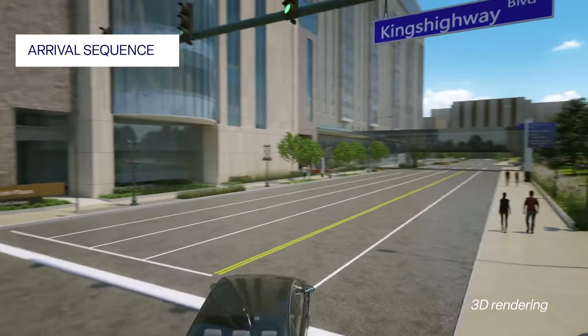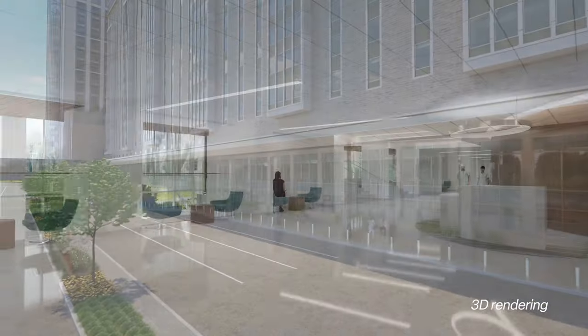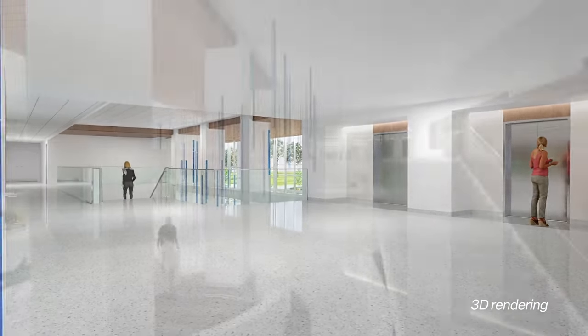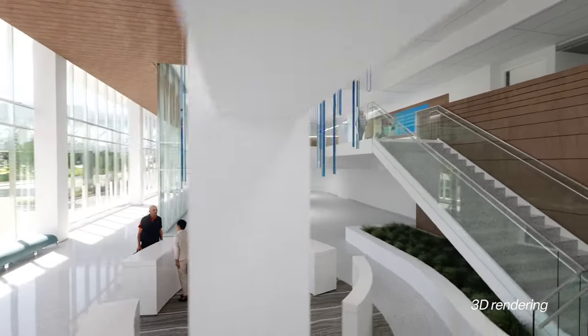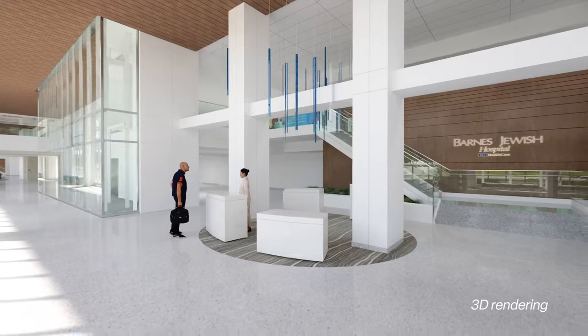One more thing that really excites me is the arrival sequence into the south campus. That area will be much more easy to navigate, brighter, much more open, and much more welcoming. It'll feel like you're arriving into this wonderful place of healing.